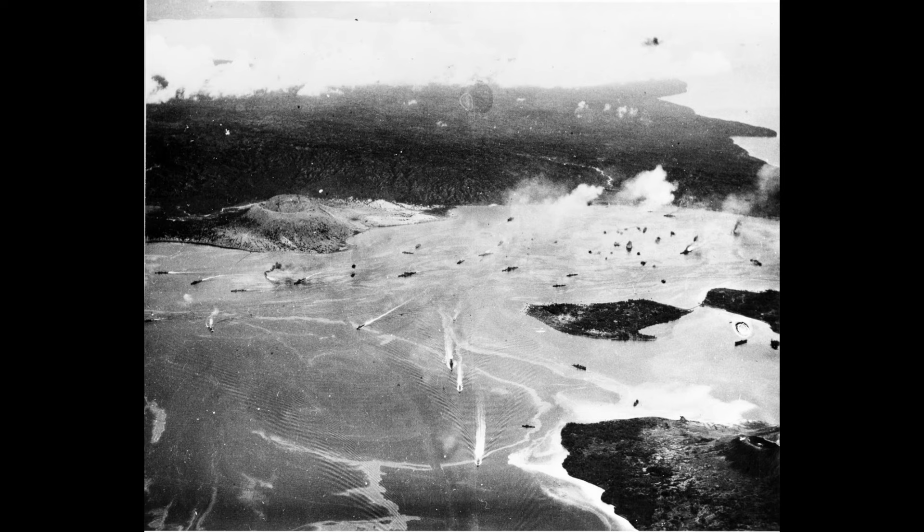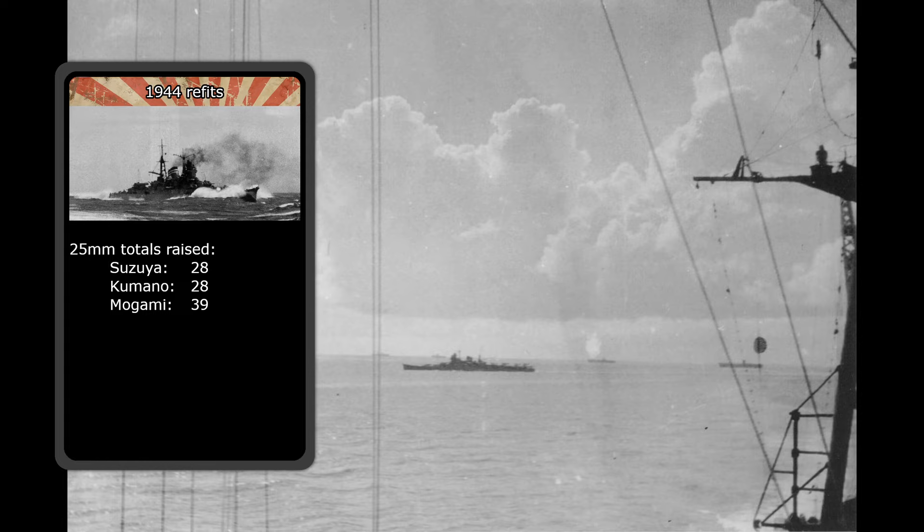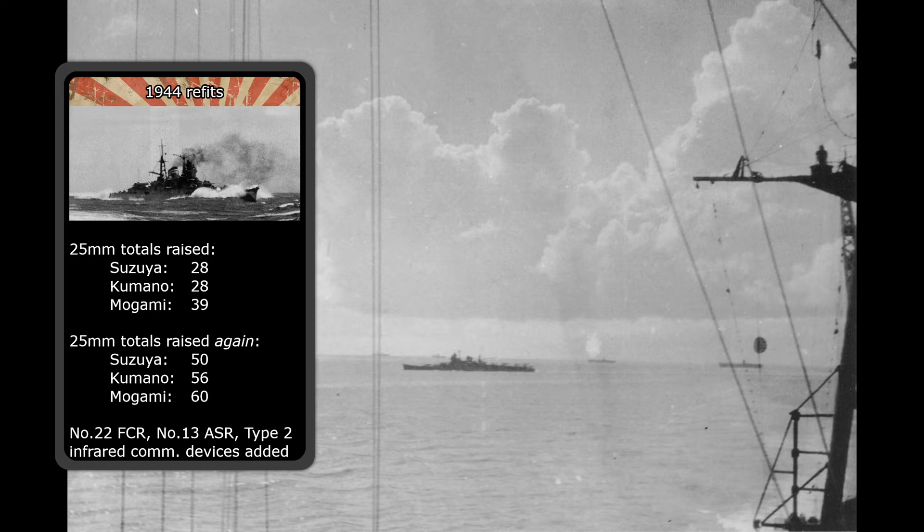The repairs for Mogami lasted until February 1944, where she was refit again to increase her 25mm cannon count to 39. Kumano and Suzuya also underwent refits around this time, getting eight more 25mm cannons, raising their totals to 28 per ship. July 1944 would see them receiving yet another refit, increasing their 25mm count to 50 on Suzuya, 56 on Kumano, and 60 on Mogami. All three ships also received two No. 22 surface search radars modified for fire control, a No. 13 air search radar, and two Type 2 infrared communications devices, along with some watertight integrity upgrades. This would be the last major refit any ship of the Mogami class would receive.